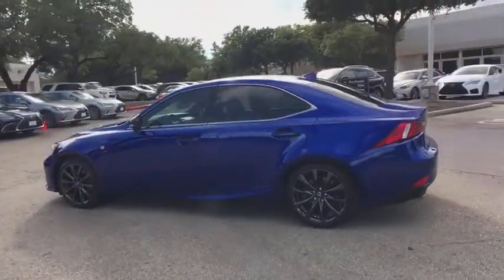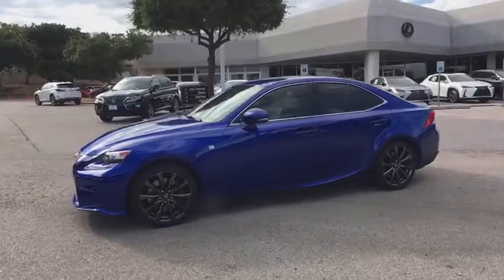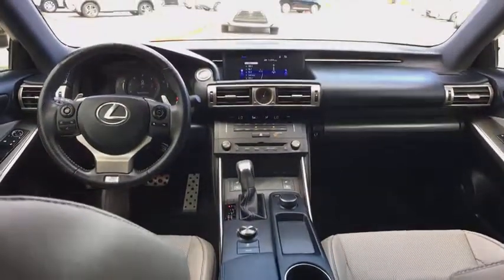This vehicle has less than 25,000 miles. Here are some of this vehicle's great options: traction control, power passenger seat, power driver's seat, keyless entry, moonroof, dual airbags, leather-wrapped steering wheel.